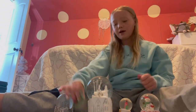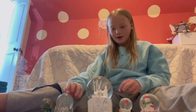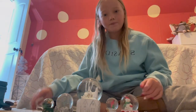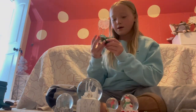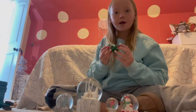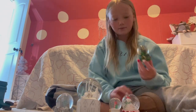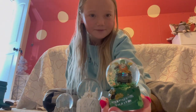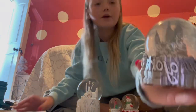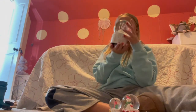I think Ireland is my favorite, then New York, then this one, then this one, and then this one. So my favorite snow globe out of all of mine is the Ireland one. Then it's this New York one - I just can't get over how pretty it is. And then this big Christmas one is really pretty too.